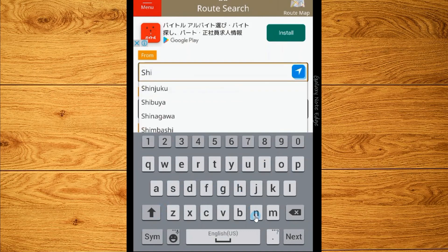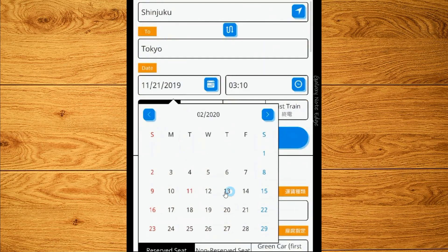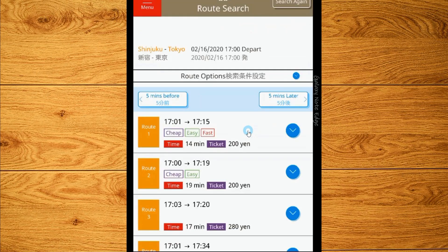After opening the Jorudan route search tool, we search for the train going from the Shinjuku Station to the Tokyo Station. We also enter the date and time we want to ride the train, and after pressing search, we will get a list of possible train routes.